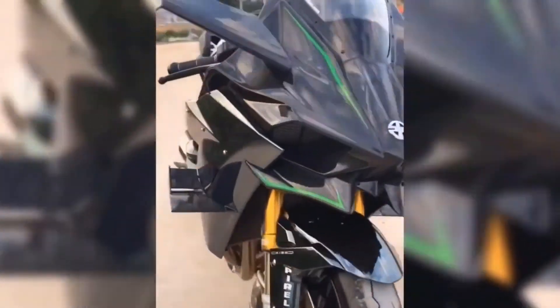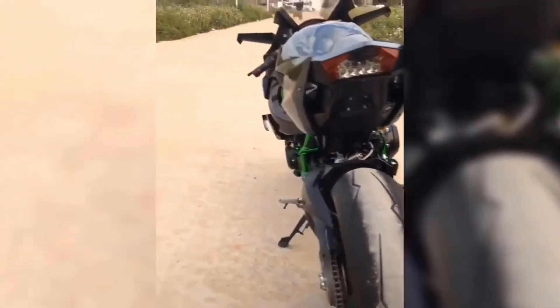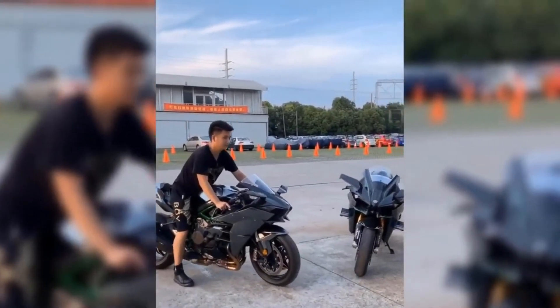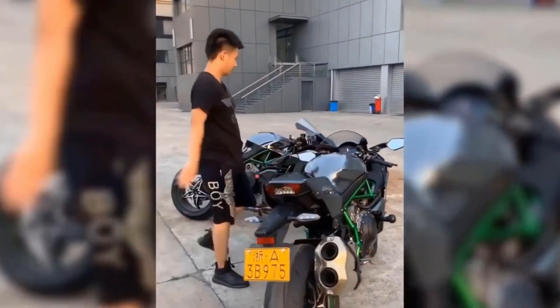Whether you buy a luxurious Audi or something as basic as a smartphone, you do get some sort of free service or warranty. But with the Ninja H2R, you neither get a warranty nor any free service — even the engine and basic parts fall under the out-of-warranty category. And with a price tag of $55,000, the superbike is definitely not for everyone.